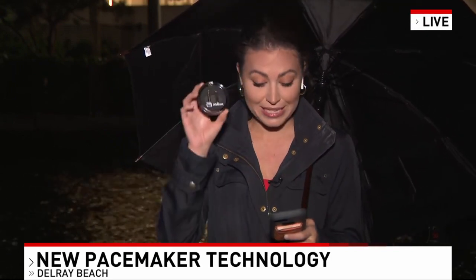According to Cleveland Clinic, traditional pacemakers can last anywhere from 10 to 15 years. But this new pacemaker's battery is good for seven to ten years. Of course, doctors will be continually making sure that people are coming for their routine exams to keep an eye on this new device.